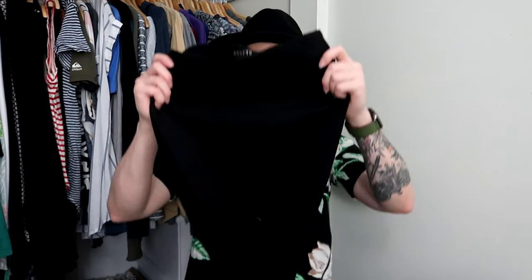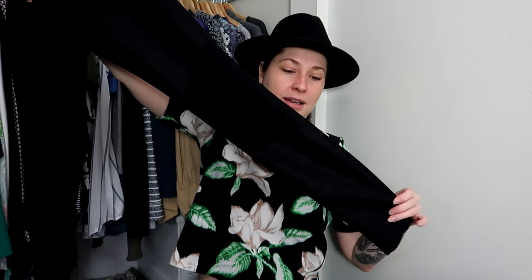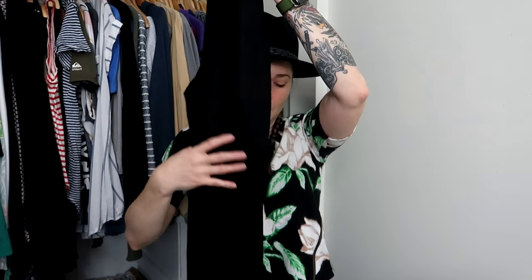We also have Spanx. I rarely find Spanx in my area, but I snap it up when I do because it sells very quickly for me. This is a size small, so probably not going to sell as fast, but it is the Assets Red Hot Label line — it's the high-waisted style to suck you in. It has three panels, and the top and bottom panels are shiny while the knee area is not, which I thought was a neat little accent. Hopefully those will go quickly.